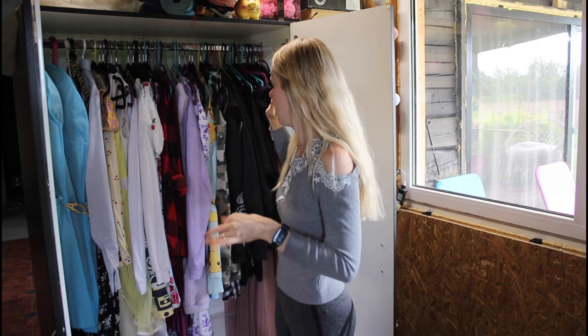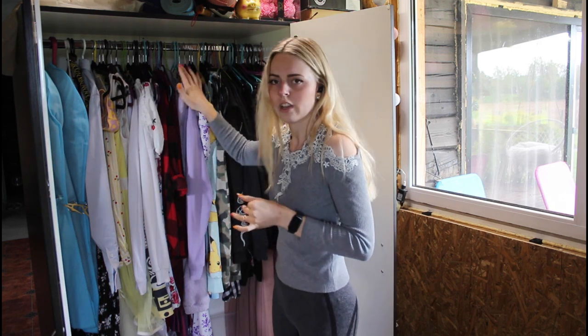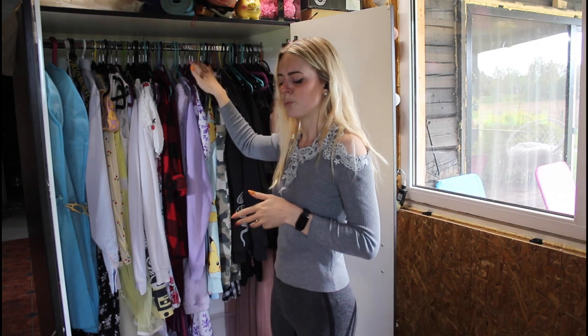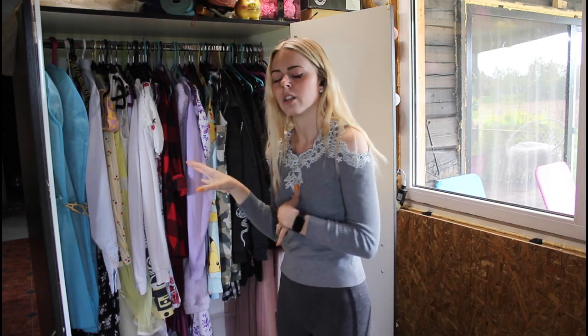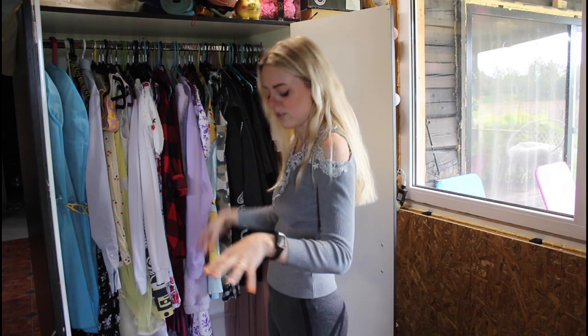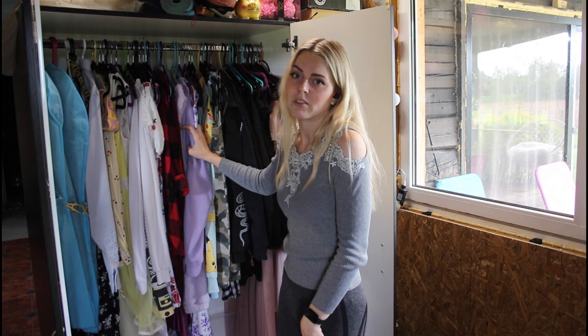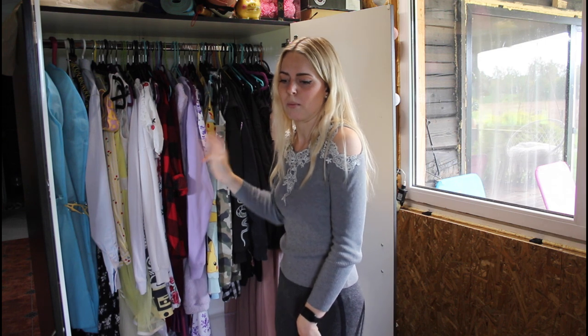What my plan is right now is to go through all of the things I have here, and the ones that are too summery or springy I will put into the box and swap out with other things. And maybe I'll find some of the things I haven't worn, so I'm gonna put them aside and decide whether I'm gonna wear them or not.